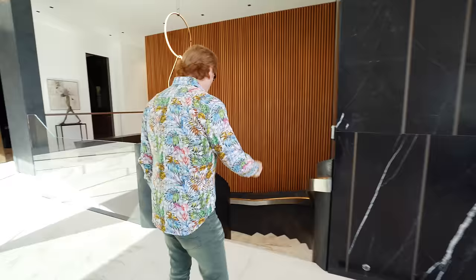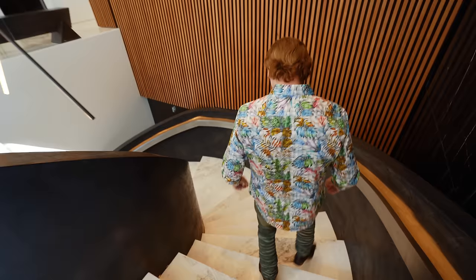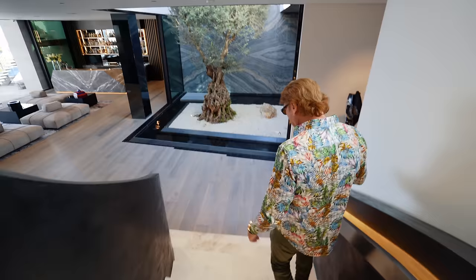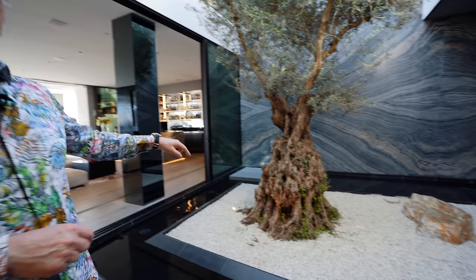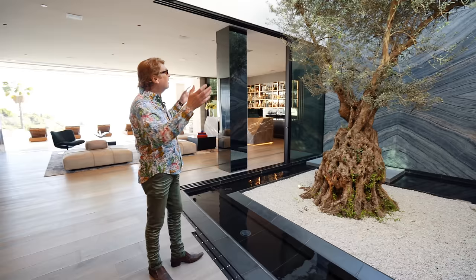Heading downstairs — look at this staircase with backlit handrails all the way down and this crazy light feature. Everything is venetian plaster. So many steps — it shows you how high the ceilings are. And here is the 150-year-old olive tree. It goes 12 feet into the ground with a full underground drainage and irrigation system.